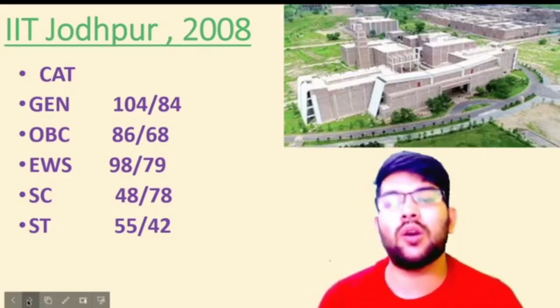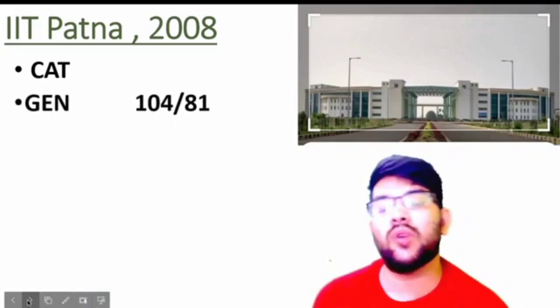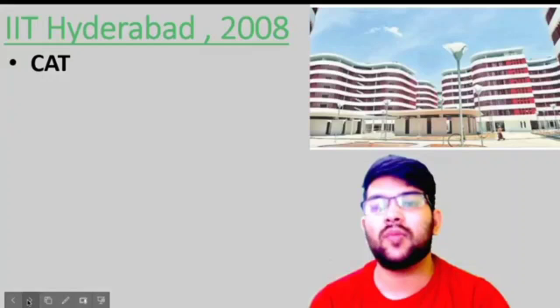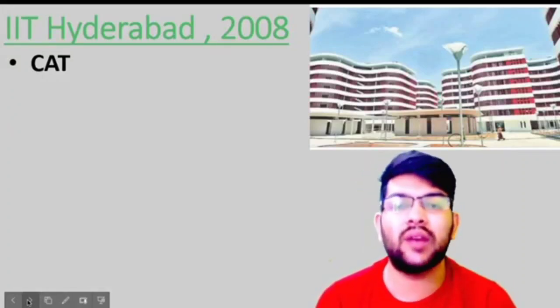IIT Patna was established in 2008. Here is the information: for General, 114 and 81 marks; for OBC, 88 marks; for EWS, 101 and 80 marks; for SC, 49 and 65 marks; and for ST, 60 marks. Now the next one is IIT Roorkee, also established in 2008.